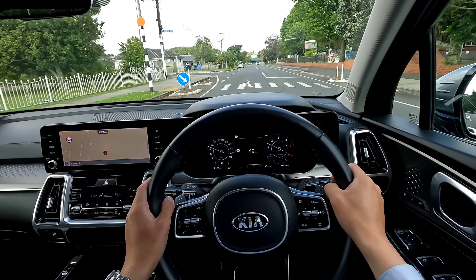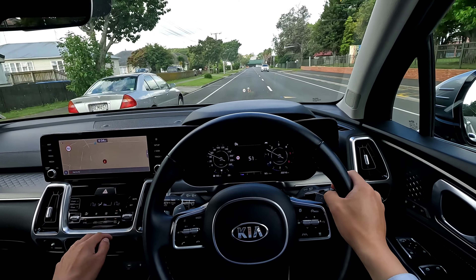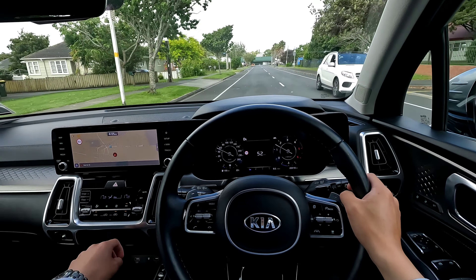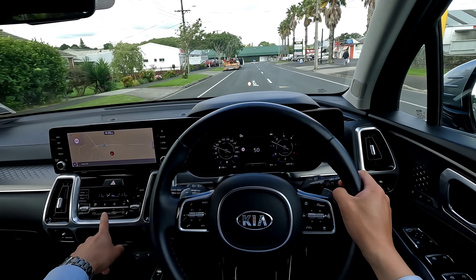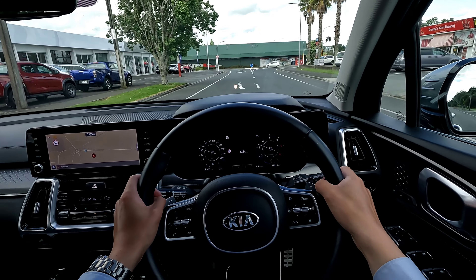Similar to the complaint about the screen system, whenever you want to change the air conditioning controls you always have to reach for it — just a little bit annoying. But at least it has physical buttons and hard controls, so you don't need to go into screen settings to change anything.